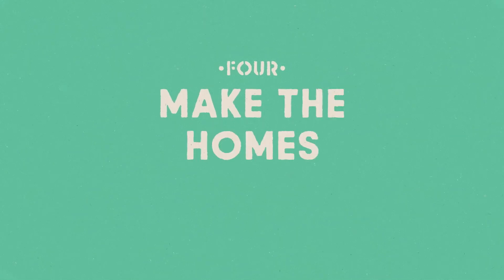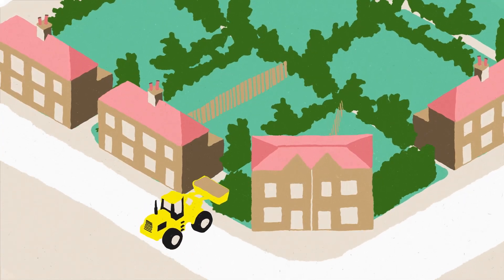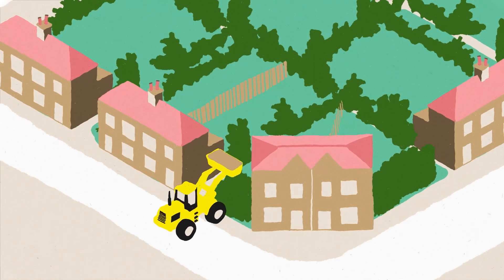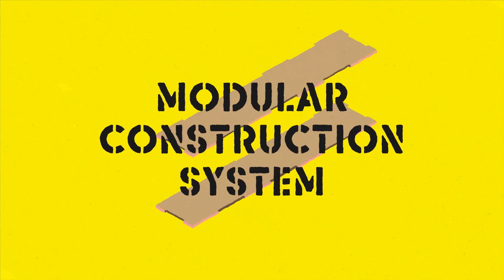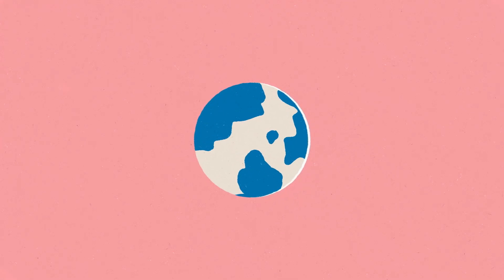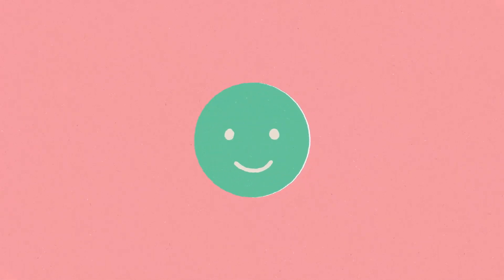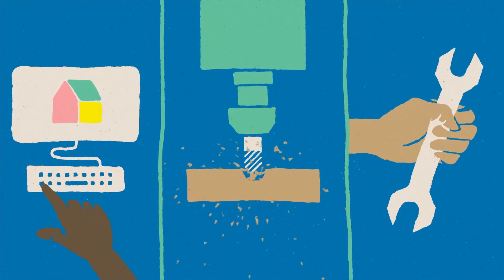Step 4: Make the homes locally. It can be tricky to build on microsites because space and access are often tight. To get around this we use a modular construction system made up of small wooden blocks that fit together a bit like Lego. Using wood means the homes are low carbon and better for the planet. The parts are digitally designed, cut and assembled in our community workshop.